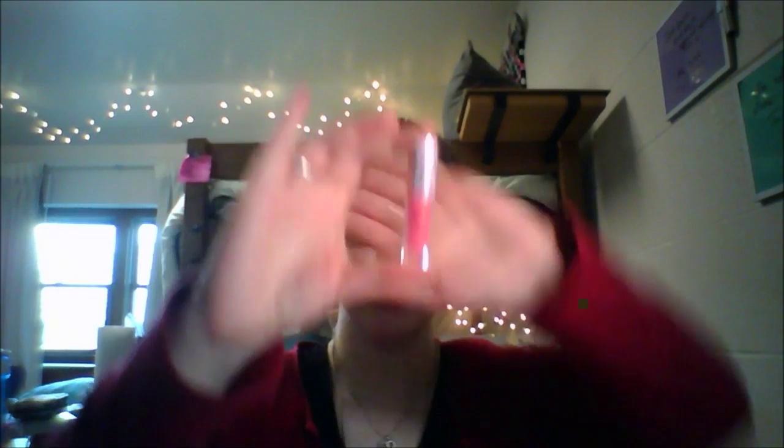For both the lip liner and the eyebrow pencil, I've marked down on a little sheet of paper how much I have, and then I'll keep marking every month to track progress.